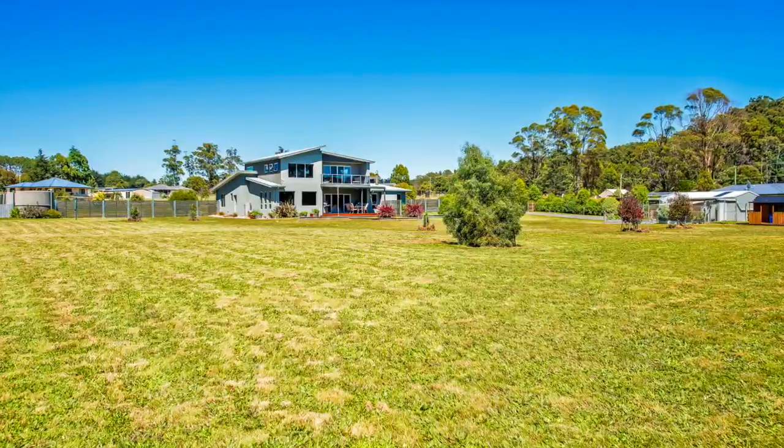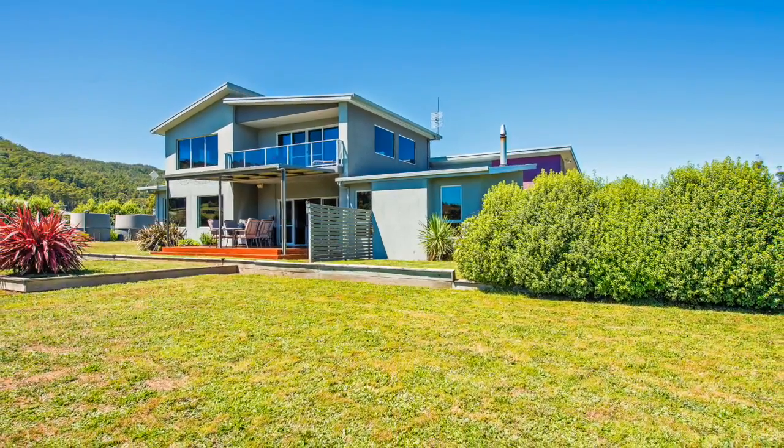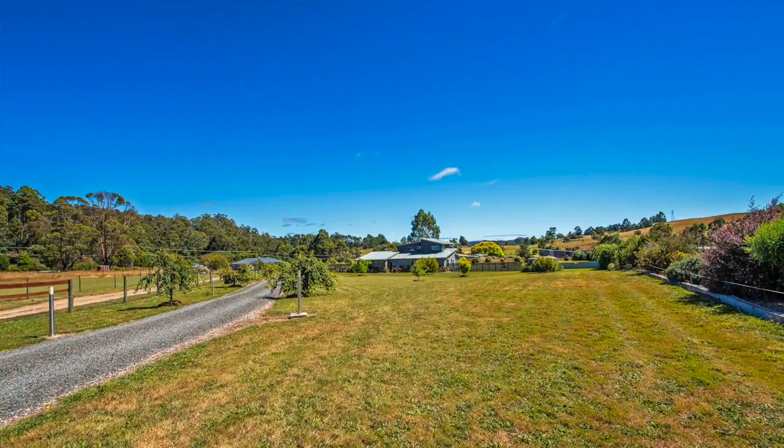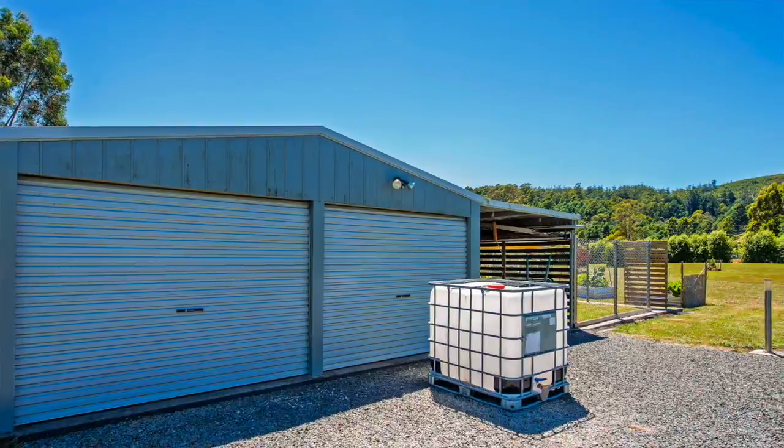In a beautiful private setting with an outline of trees around much of the property, this garden has matured into a beautiful paradise of peace, privacy and serenity. But let's step through this quality home first.